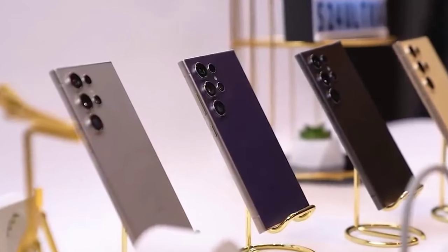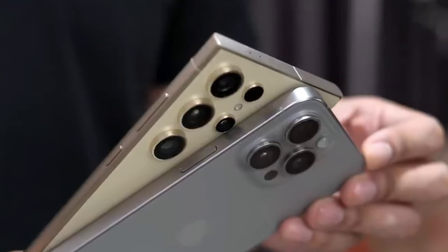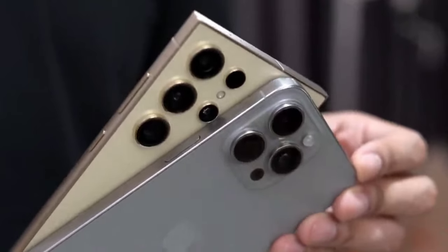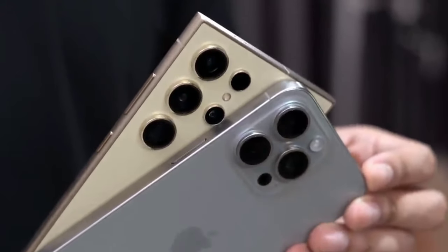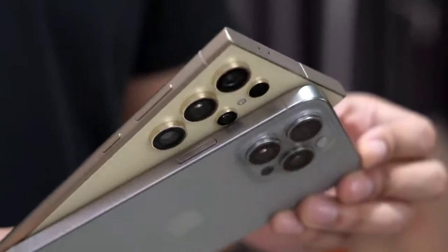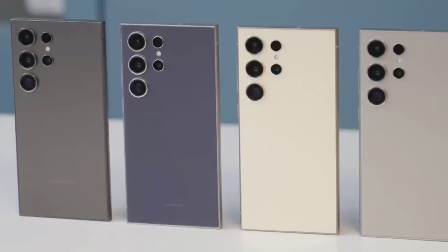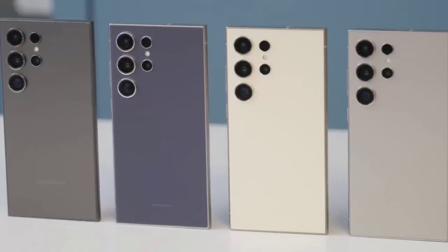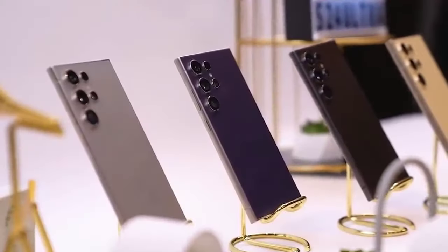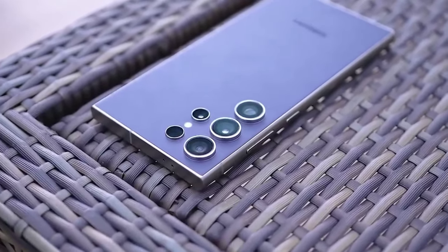There's a new Circle to Search feature: anytime you want, just hold down the home button, circle something, and your phone will Google that exact thing. It's not anything that couldn't have been implemented five years ago, but it's kind of perfect for things you can't quite articulate into words — like a specific shoe you've seen someone wearing that you want to get.